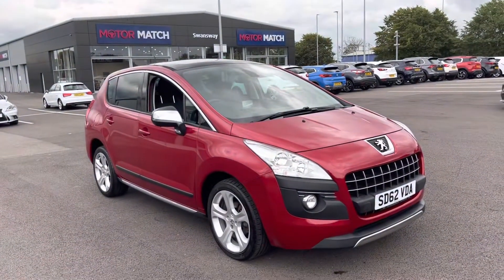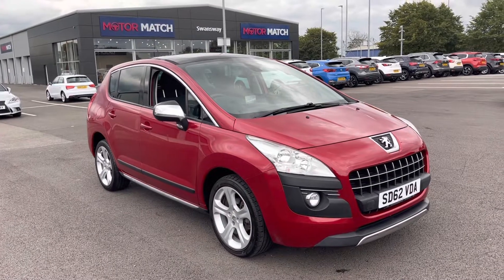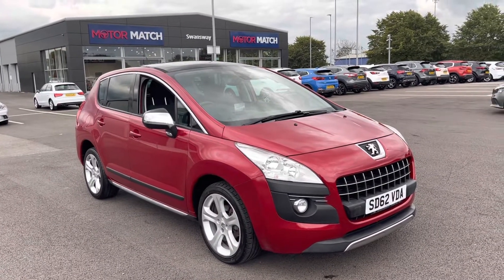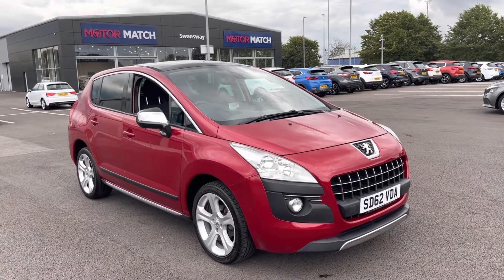Hi UK, my name is Billy from Motomatch Chester, and today I'm going to be taking you around this fantastic 2012 Peugeot 3008. It is the 1.6 litre diesel automatic with 4 previous owners and just over 51,000 miles on the clock.